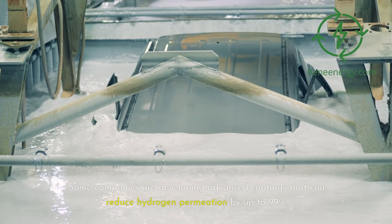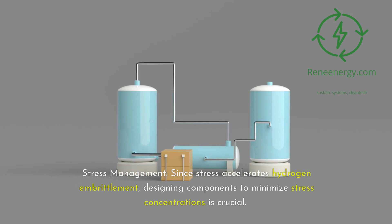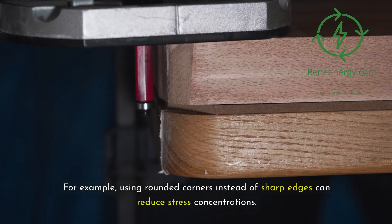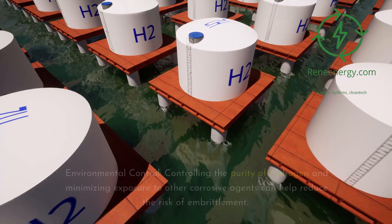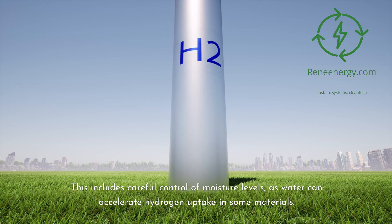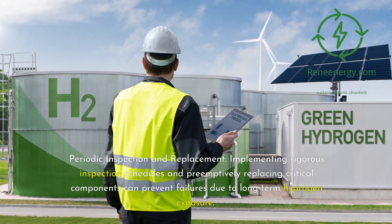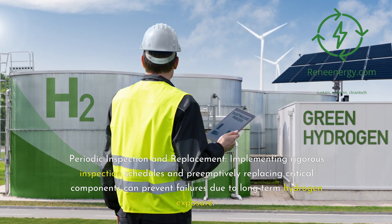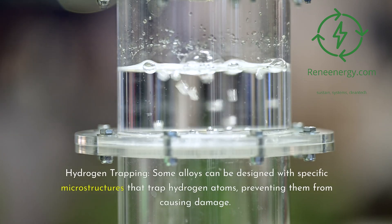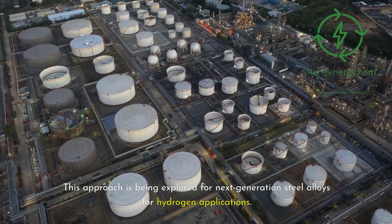Third, stress management: since stress accelerates hydrogen embrittlement, designing components to minimize stress concentrations is crucial — for example, using rounded corners instead of sharp edges. Fourth, environmental control: controlling the purity of hydrogen and minimizing exposure to corrosive agents, including careful control of moisture levels, can help reduce embrittlement risk. Fifth, periodic inspection and replacement: implementing rigorous inspection schedules and preemptively replacing critical components. Sixth, hydrogen trapping: some alloys can be designed with specific microstructures that trap hydrogen atoms, preventing them from causing damage — an approach being explored for next-generation steel alloys.